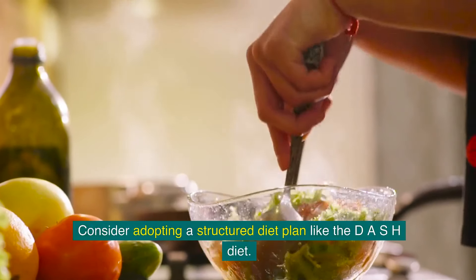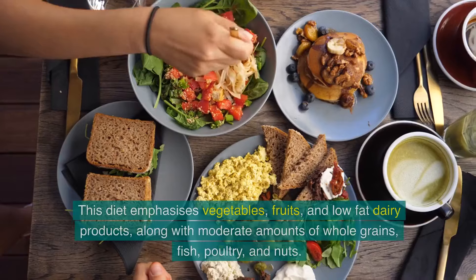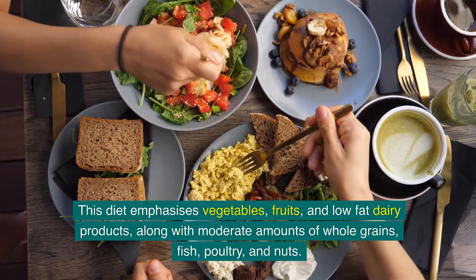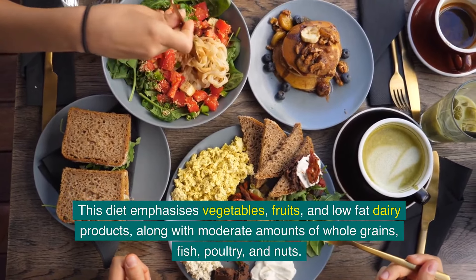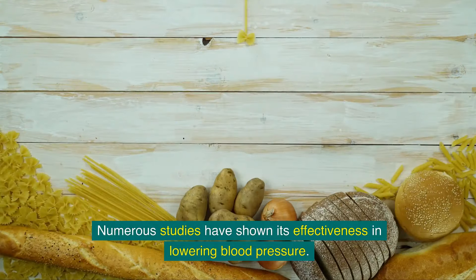Consider adopting a structured diet plan like the DASH diet. This diet emphasises vegetables, fruits, and low-fat dairy products, along with moderate amounts of whole grains, fish, poultry, and nuts. Numerous studies have shown its effectiveness in lowering blood pressure.